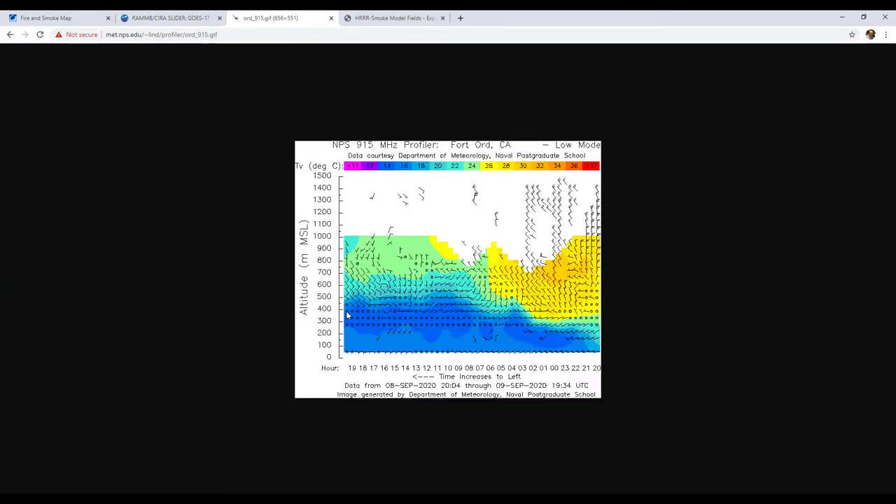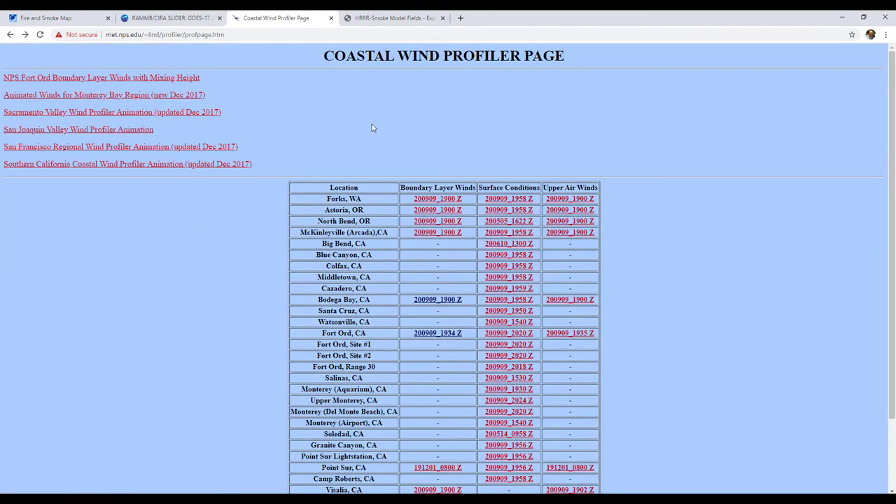At Fort Ord it's about 450 to 500 meters — a little less, a little warmer aloft, so a little bit more mixing. We can kind of get a look at that. So that's a great tool from the Naval Postgraduate School.